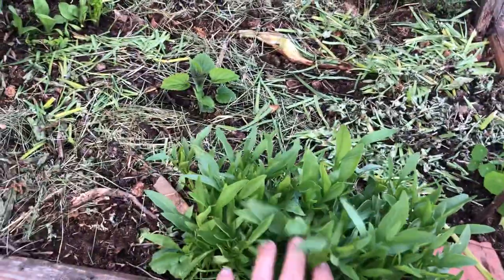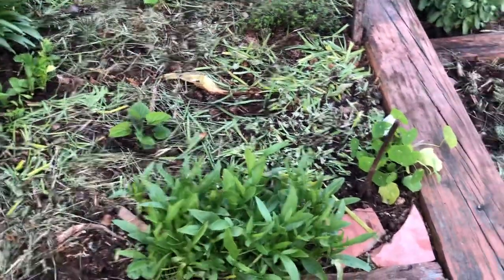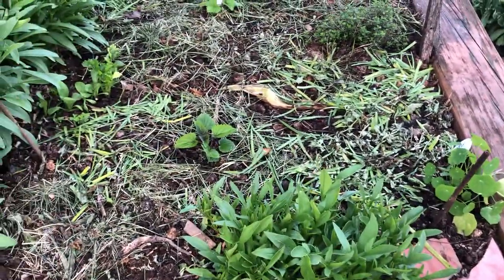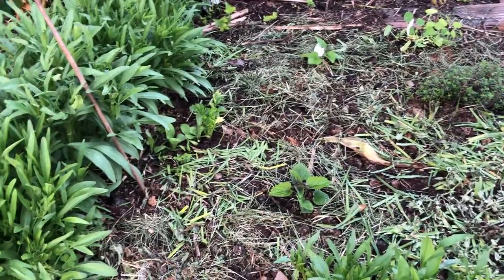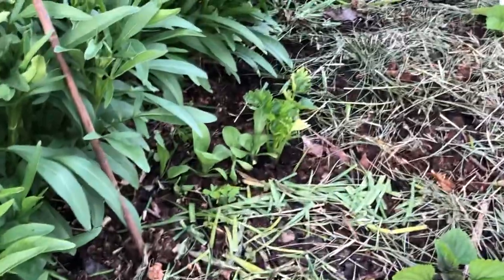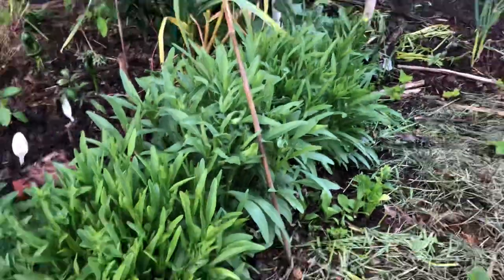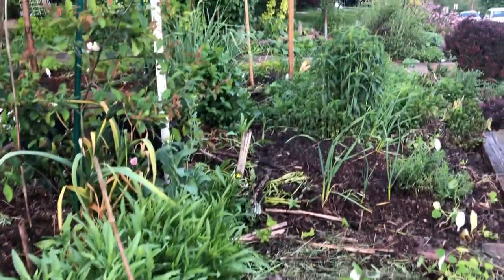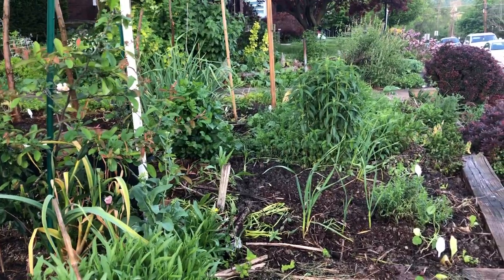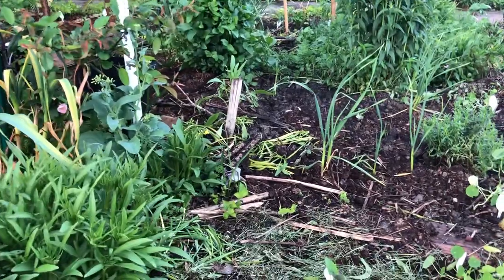This guy right here is going to have to get moved in case that's not his place, but I have anise hyssop in here. This is celery that overwintered, so we're hoping to collect seed from it this year. The rest of this is coreopsis — the eventual goal is to get an entire row all the way down of coreopsis, and as you can see I've relocated a couple in here.